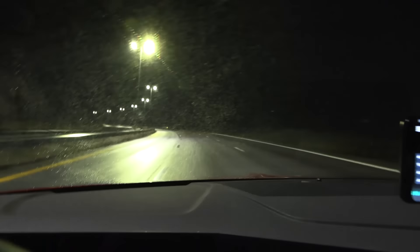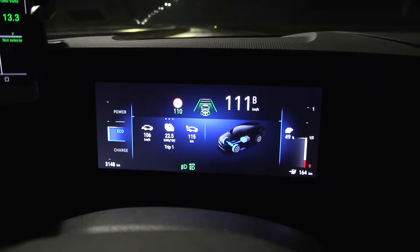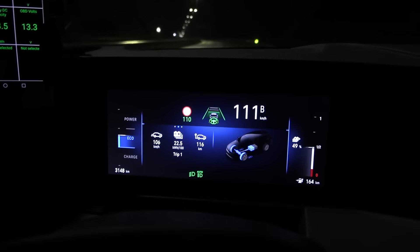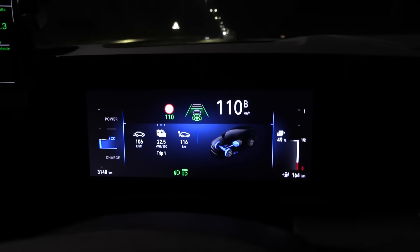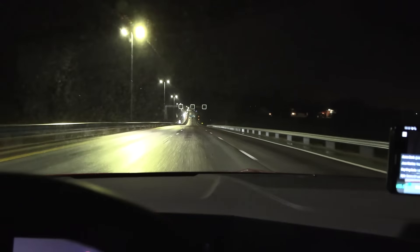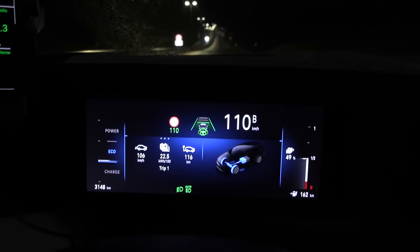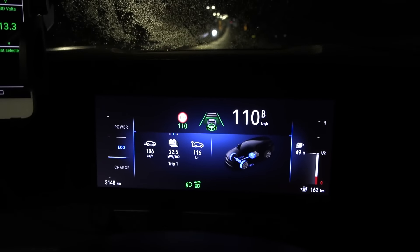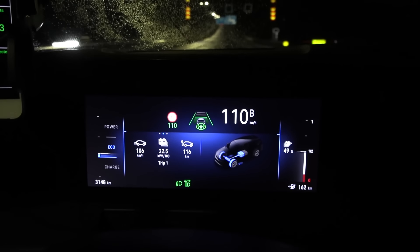We've been driving for about an hour. We just passed Soli and we're down to 49 percent battery. We've done 116 kilometers, so it seems like we can go around 200 kilometers on a single charge at these speeds. With headwind and wet roads, we still don't have crazy high consumption — this car seems quite efficient. That's the advantage of having a station wagon rather than an SUV crossover.